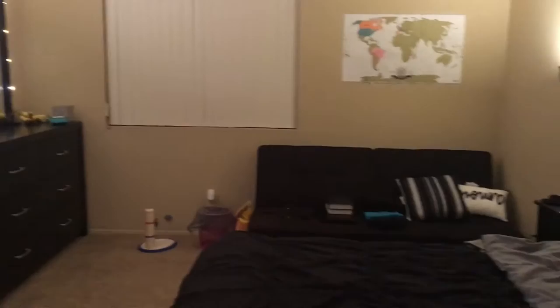Yeah, that's basically it — that's my room. I am wearing a different outfit because I filmed this on a different day. Don't judge me — I had to clean my room before I showed it to you guys.